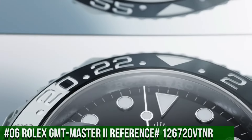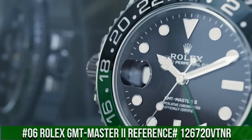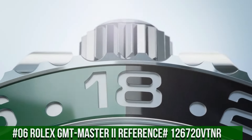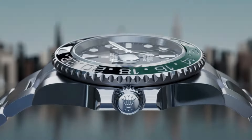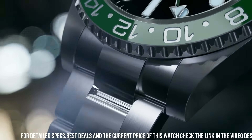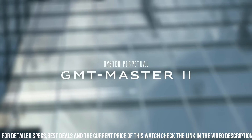Number 6: Rolex GMT-Master II REF 126720 VTNR. Movement: Automatic. Case material: Steel. Bracelet material: Steel. Gender: Men's or Unisex. Weight: 4.5 ounces. Case: 40mm diameter by 12mm height, 48mm lug-to-lug. Oystersteel 904L.